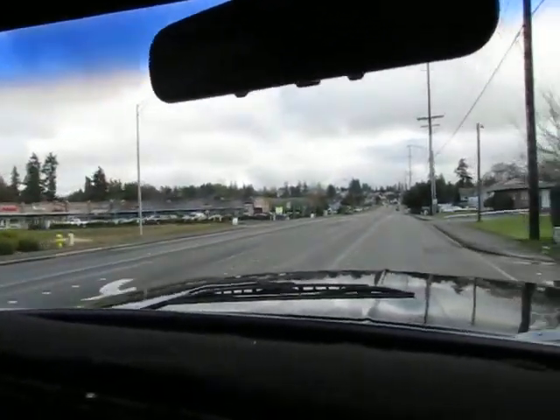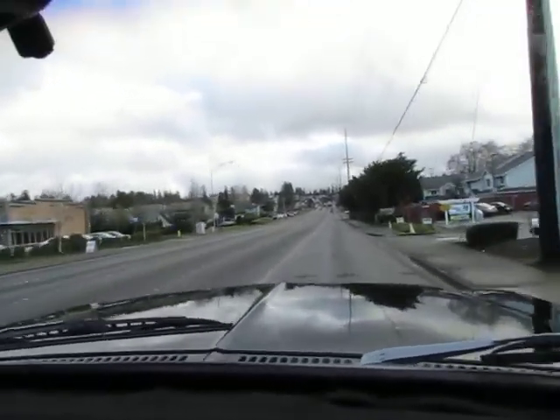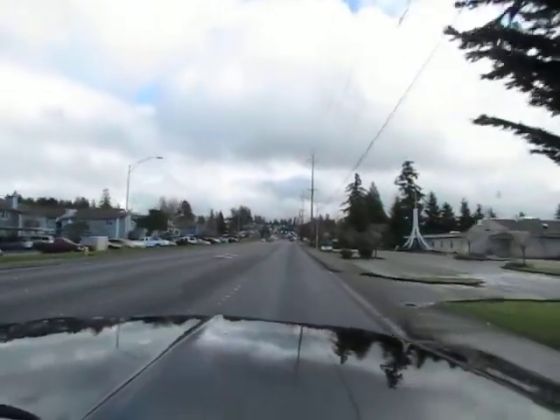Okay, here we go — our test drive. 79 quarts. That's quite a rig here. If you like lifted trucks, this is a good one. Heavy duty.